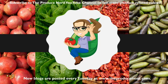Thank you for watching. Please subscribe to my YouTube channel for more produce-related content, and if you are interested in learning more about mangoes, you can click here to download the free guide on how to select and store mangoes. Thank you.